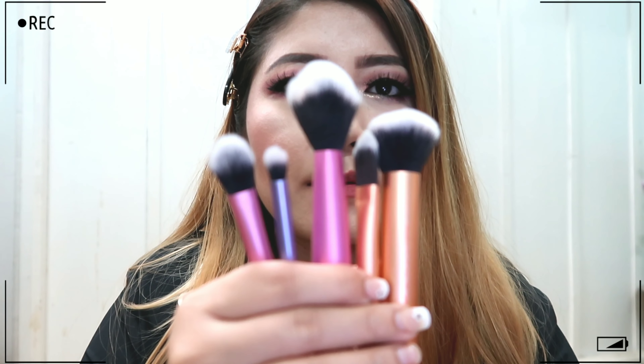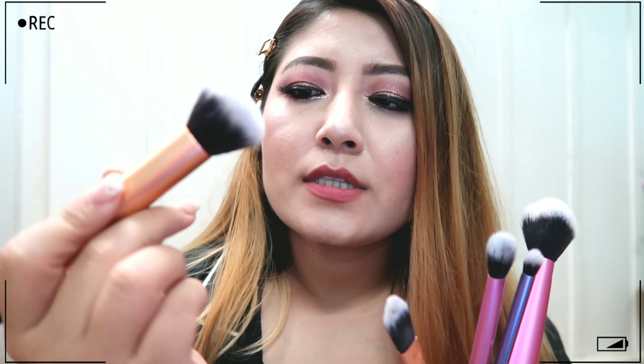First, I'm going to talk about the Real Techniques makeup brush set. It came in a set of six brushes — I lost one, which I think was the eyeliner brush — so I have five of them. The first is the pointed foundation brush, which is nice to evenly apply and spread foundation. The next is the buffing brush, which I use to buff in my foundation and also my cream contour.